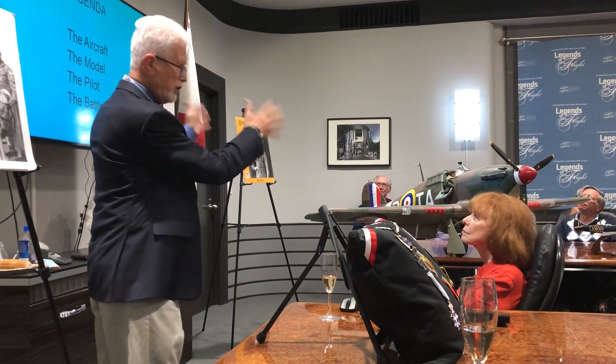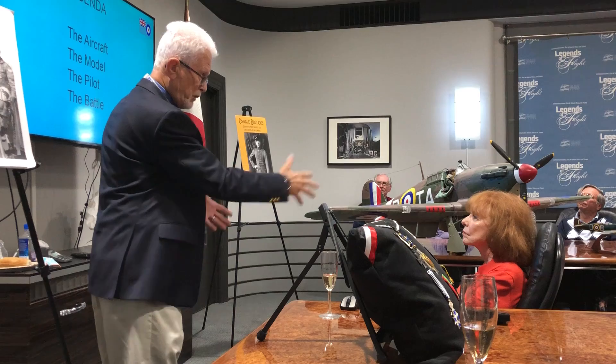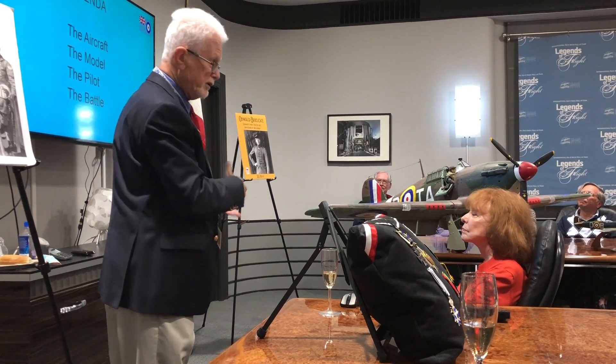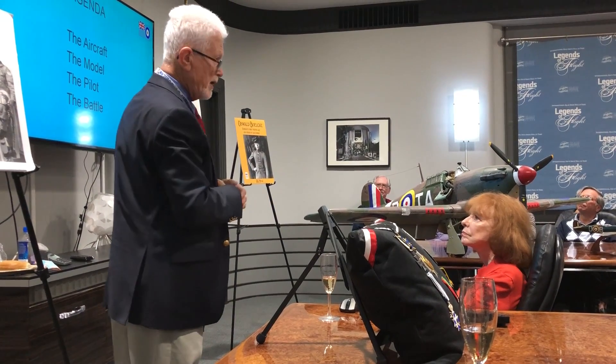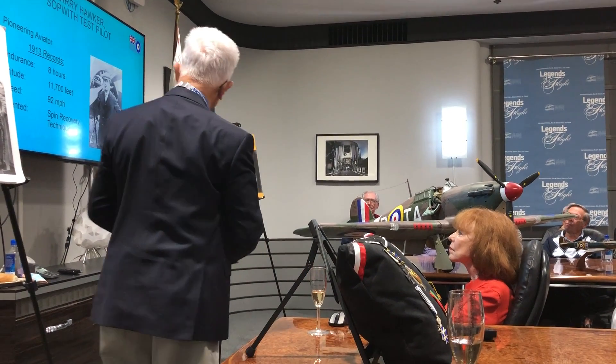Four simple things: the aircraft as it was originally built, the model derived from the aircraft, the famous pilot who flew it, and then finally the Battle of Britain. A very simple agenda.